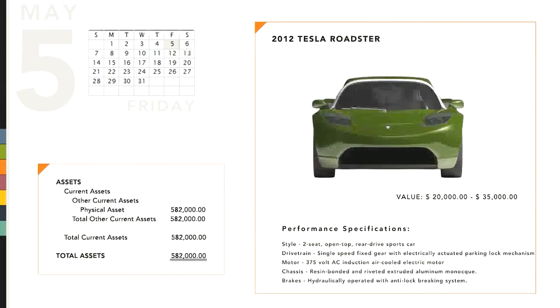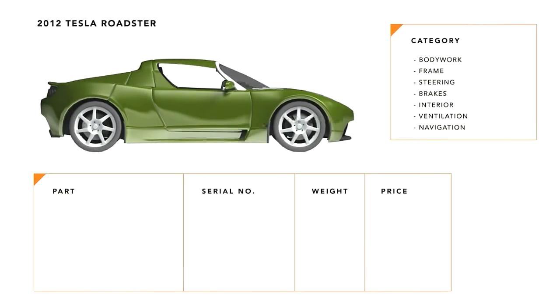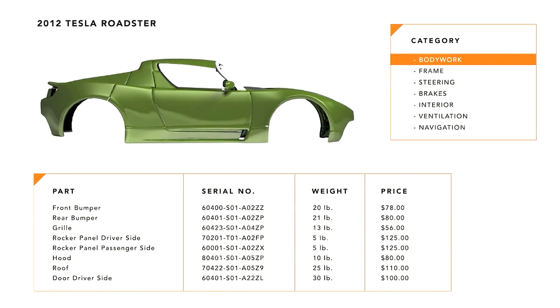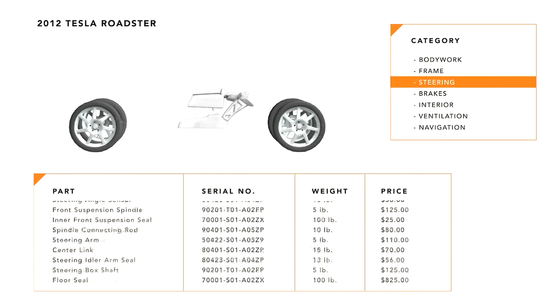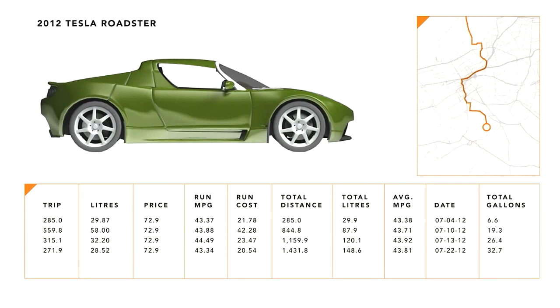Maxine recently bought a new car. Clicking on the car's digital birth certificate, she can see the interconnected world of information that drives her car. She can see at a glance every service that has ever been performed, every serial number of every part, and the trail of data exhaust her car generates as she drives.